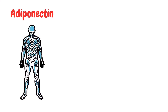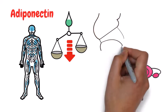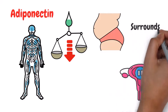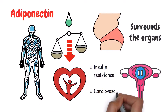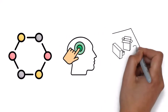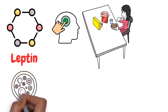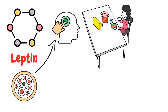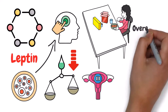Some hormones, such as adiponectin, can help regulate where fat is stored in the body. Adiponectin levels tend to decrease during menopause, which can lead to an increase in visceral fat — a type of fat that surrounds the organs and can contribute to health issues such as insulin resistance and cardiovascular disease. Hormones also play a role in signaling to the brain when to eat and when to stop. Leptin, a hormone produced by fat cells, helps regulate appetite and signals to the brain when you are full. During menopause, leptin levels can decrease, leading to an increase in appetite and potential overeating.